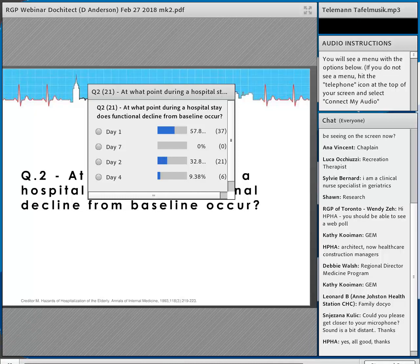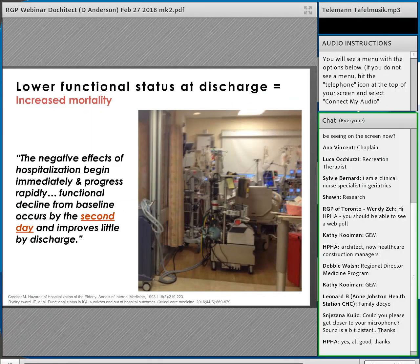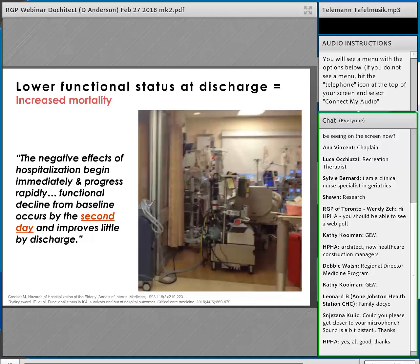This happens right away when people first get into the hospital. Based on a landmark paper from the Annals of Internal Medicine in the early 1990s by Dr. Morton Creditor — 'Hazards of Hospitalization of the Elderly' — the negative effects of hospitalization begin immediately and progress rapidly. Functional decline occurs by the second day and improves little by discharge. What's happening is we're treating patients for what they came in with, but it's the hospitalization itself — putting patients in bed — that causes disability.